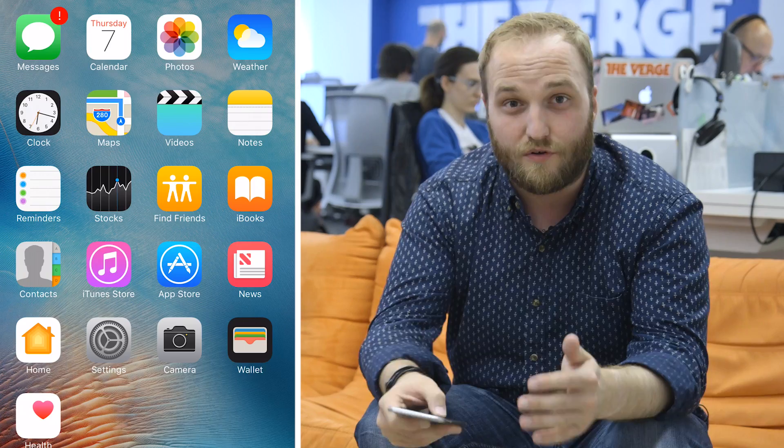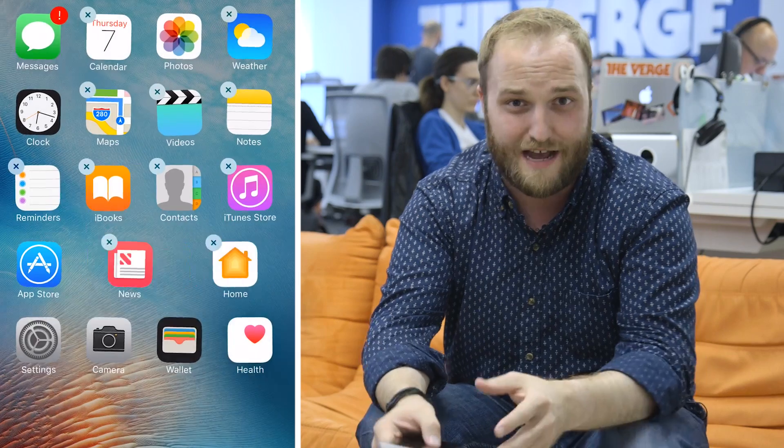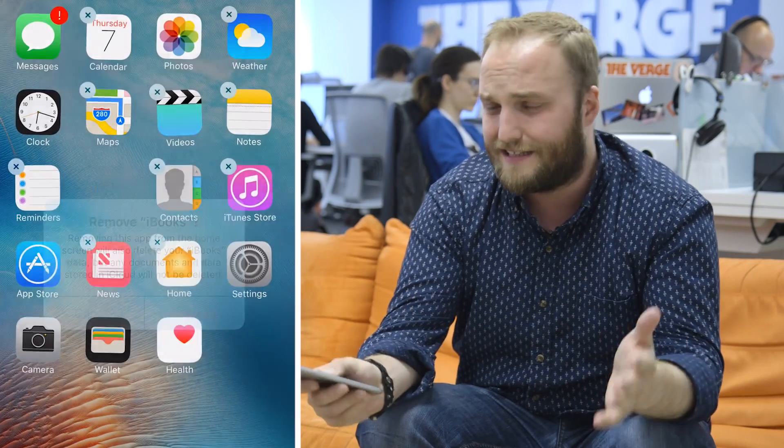And on your home screen, you can finally remove those default apps, so you can say goodbye to Stocks, goodbye to Find My Friends, and goodbye to all those other apps that you're not using anymore. Technically it doesn't really remove them, it just hides them, but you don't really have to worry about them anymore, which is awesome.